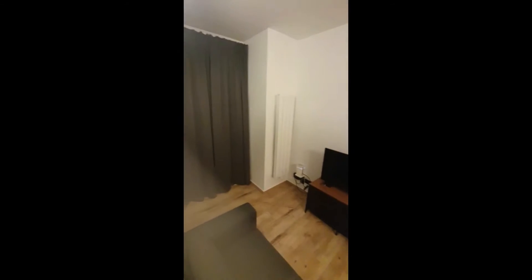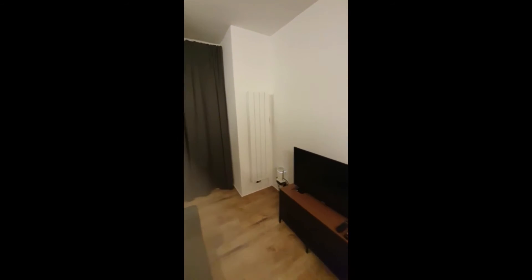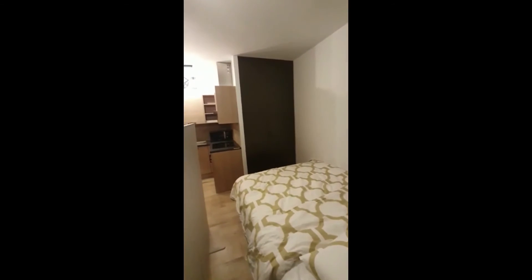You can see it's pretty spacious. You can also separate the living room from the bedroom, so that's nice. On the other side, you have a vacuum cleaner and a double bed, which is very nice and comfortable.